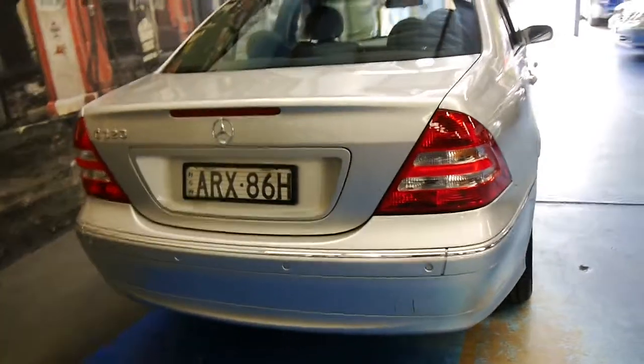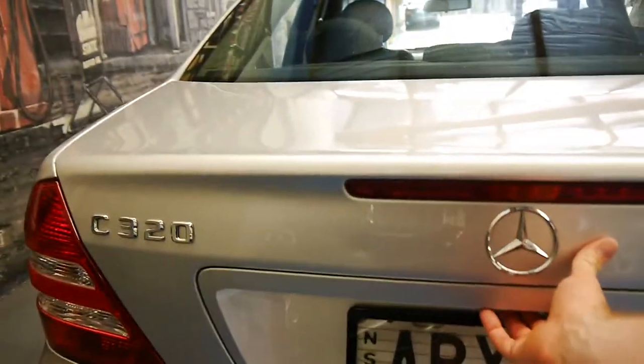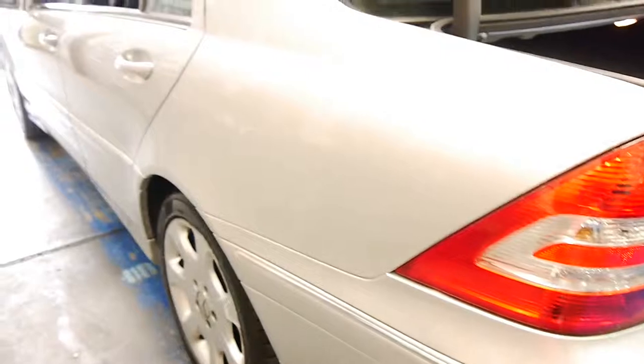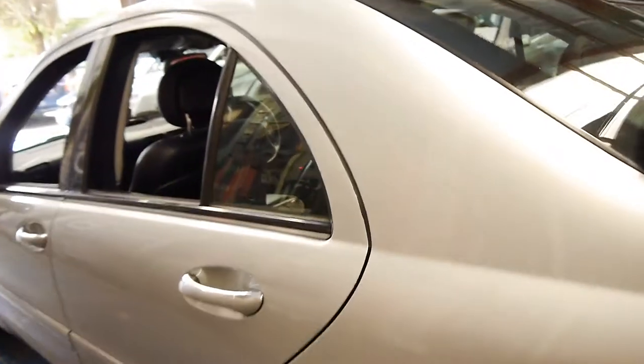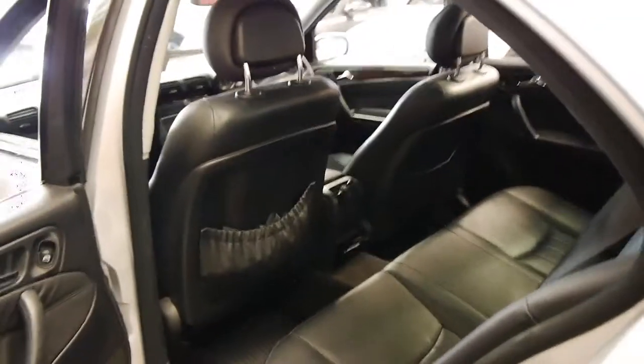The Elegance 320 came with these beautiful big Mercedes-Benz alloy wheels. It's got a full size spare, and the car has come in to us with a good service history. It has factory front and rear parking sensors from new. So it's got those beautiful big alloy wheels.